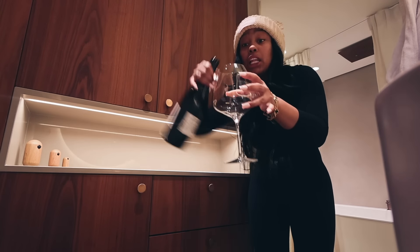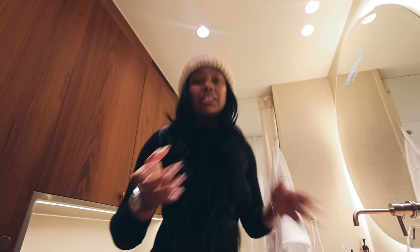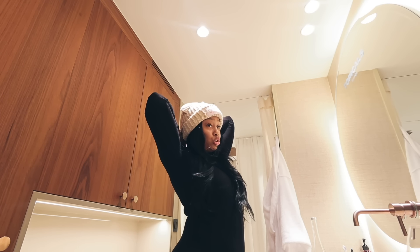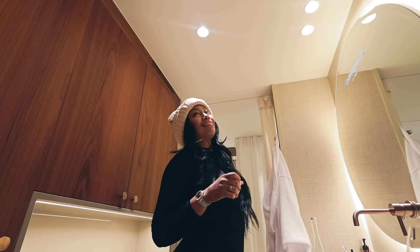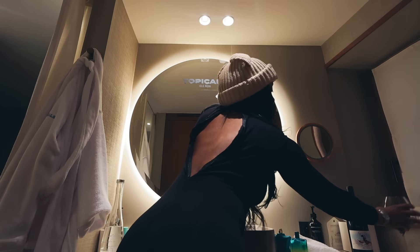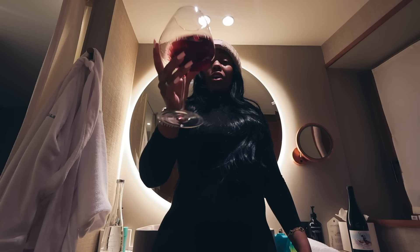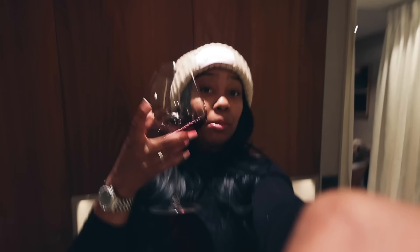Mind you I'm supposed to be getting dressed — I'm not even doing my makeup. I had bought swimskins to wear to the spa but everybody brought bikinis. Why did I not think to bring a bikini?! Cheers to the freaking week — I'm having a blast. I won't let anything ruin this. We're in France! Shoutout to everybody, I had so much fun. I'm actually doing really well at vlogging this trip — give me some clapping emojis in the comments.